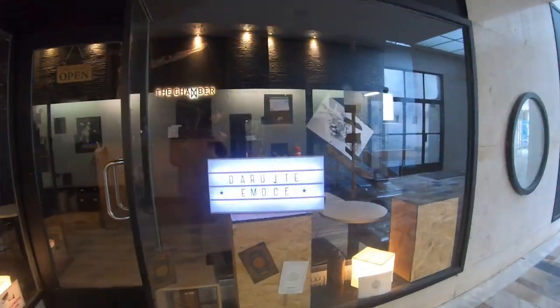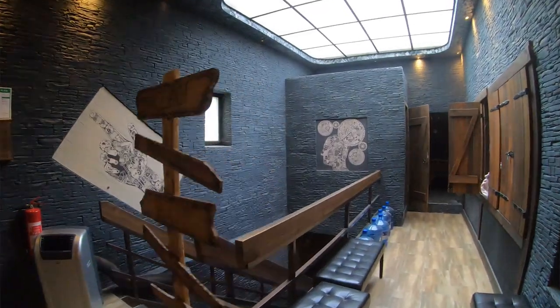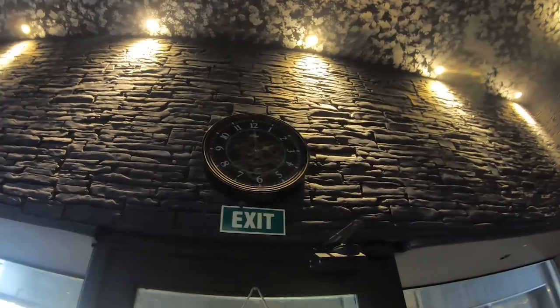When you arrive at The Chamber, you immediately understand that they have a love for design and details. Even the lobby is looking great. And that also holds true for their rooms.